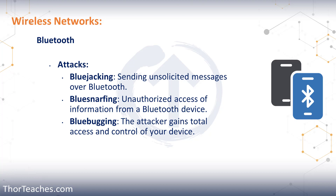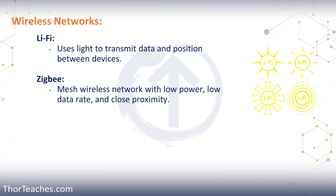Blue Bugging is only feasible on older cell phones that haven't been updated — any newer phone with automatic updates is not susceptible. The countermeasures are common sense: turn off Bluetooth when you're not using it, pair your device and then stop pairing, and don't accept pairing requests you didn't initiate. We also talked about Li-Fi, which uses light to transmit data, and Zigbee — a mesh wireless network with low power but also very low data rates.